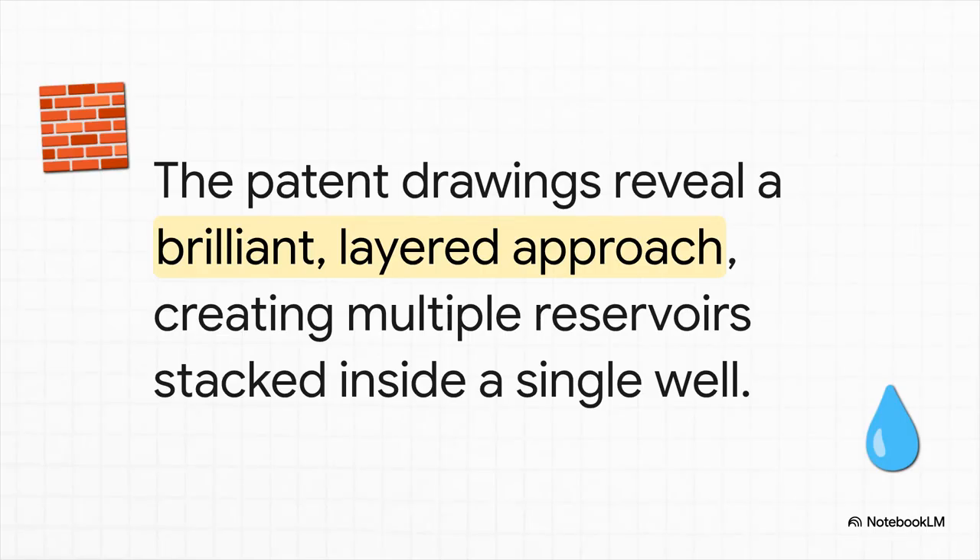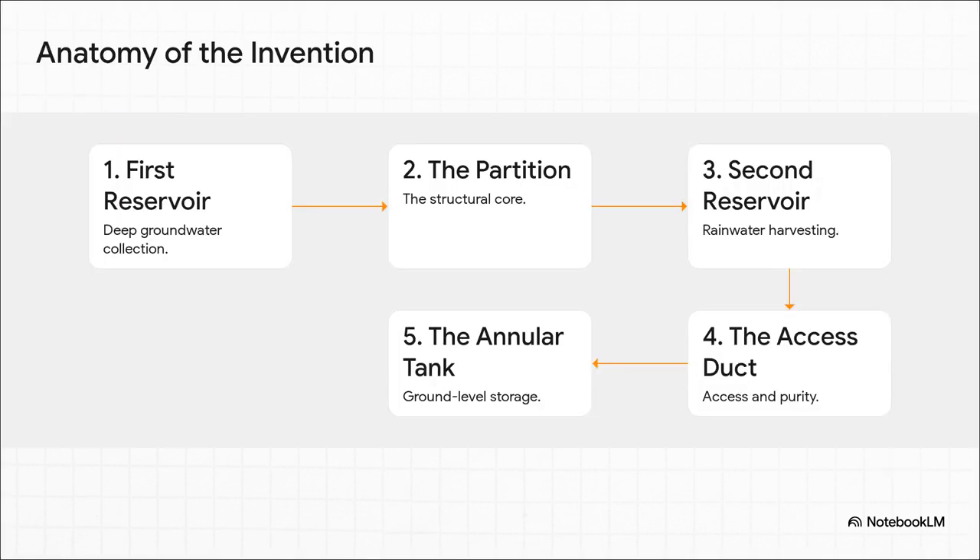Let's get into the nitty-gritty. This is a drawing from the actual patent, and it shows the core of the idea — a brilliant layered system that creates multiple separate water tanks stacked right on top of each other, all inside a single well. The entire system has five main parts, and to really understand it, we're going to build it from the very bottom all the way to the top.